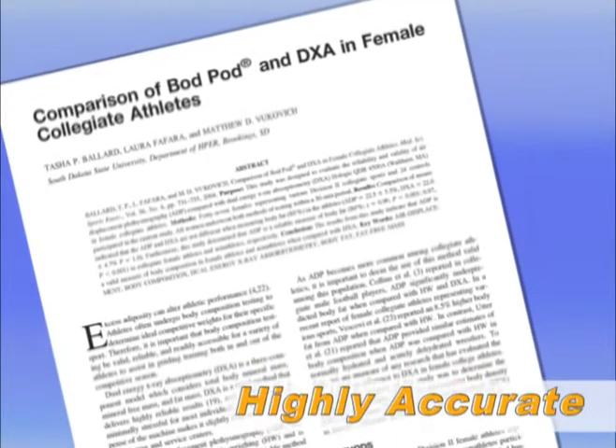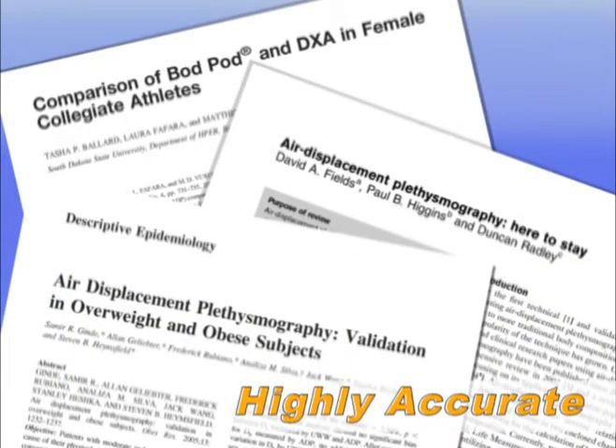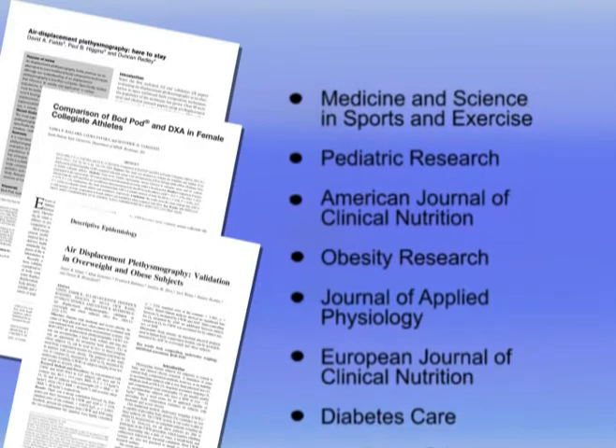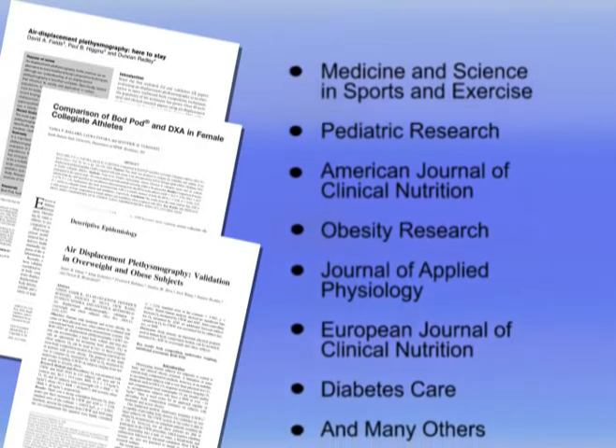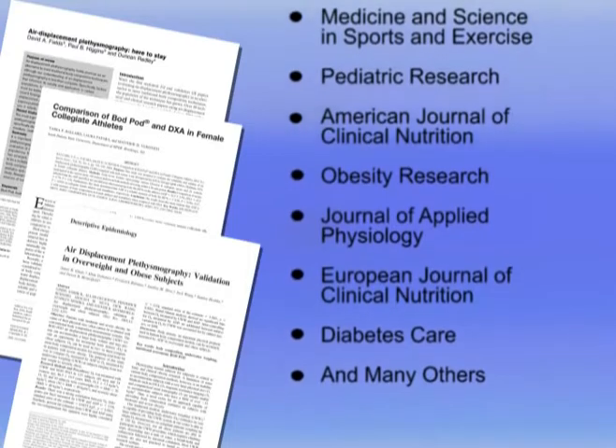Numerous independent research studies have confirmed the precision of the Bod Pod and its air displacement technology. Because it's the only device of its kind, users can be assured of each Bod Pod's accuracy and reliability.